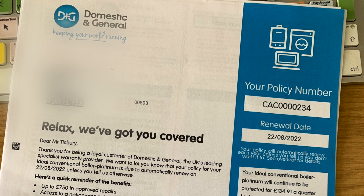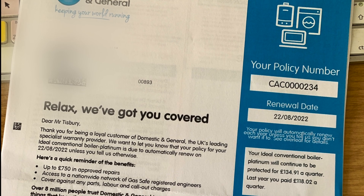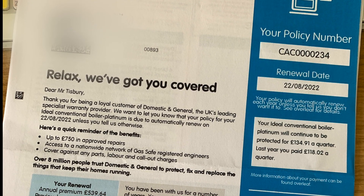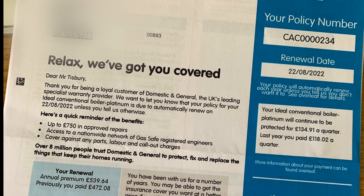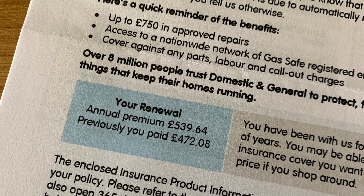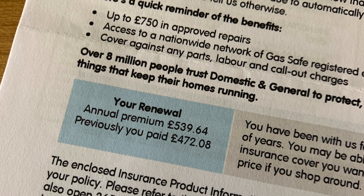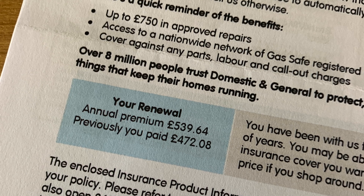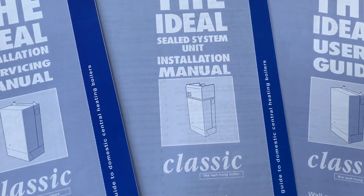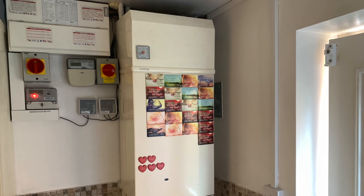The first thing I did was cancel our contract for our gas boiler. It was a full domestic and general loyalty customer platinum-level service plan, which covers an annual service, up to £750 worth of approved repairs, nationwide gas service registers, and covers all parts, labour, and call-out charges. The price had gone up considerably because our boiler had started to break down, so our last annual premium would have been £539 — which is quite expensive. So I cancelled that and instantly saved £540. I also binned and recycled the instruction manuals for the gas boiler. The boiler had been turned off since April anyway.